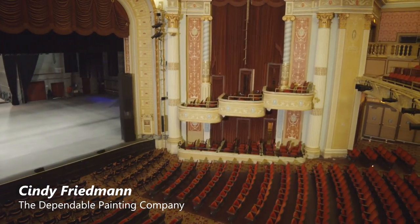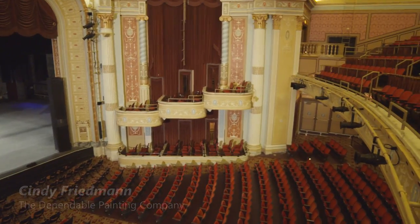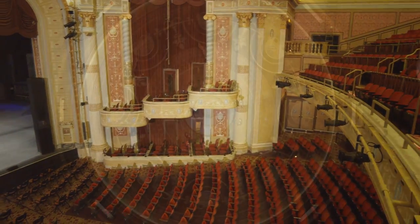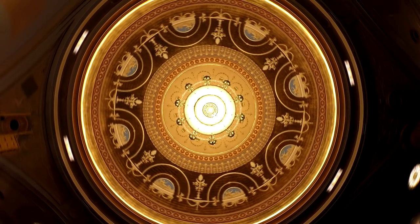The biggest challenge that we faced was the time frame for this project. The theater itself needed to be restored in two months. That meant that the entire theater needed scaffolding, including a dance floor at the top so we could reach the dome.